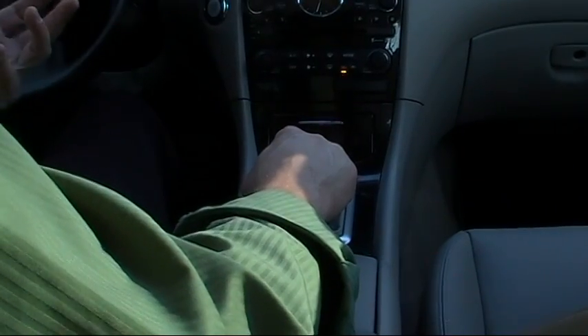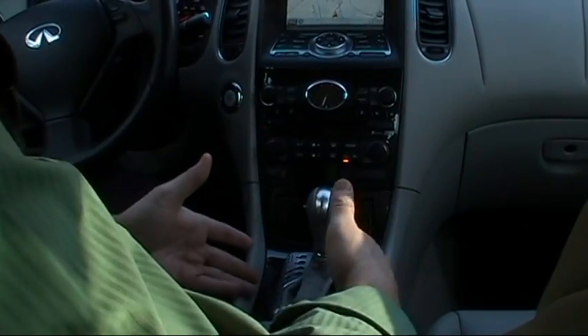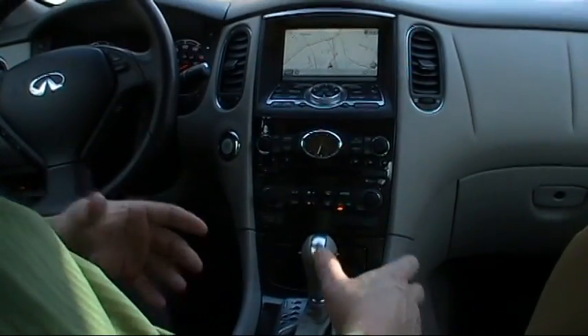Check out this beautiful polished black onyx trim on the center console. It really accents the interior of the EX35 just perfectly.